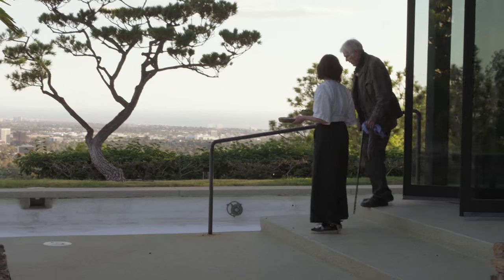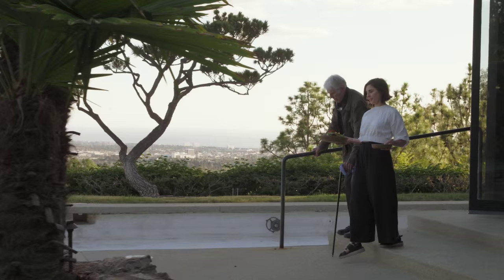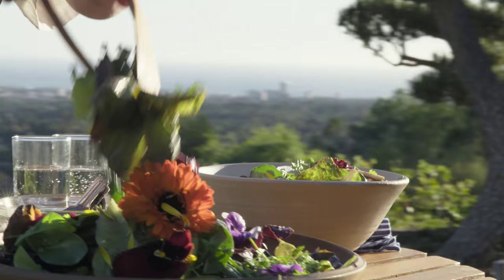So did you ever get to sit out on this deck and eat with Mr. Scanlon? No, I have not. It's the first time? Yep. Oh, that looks so good.